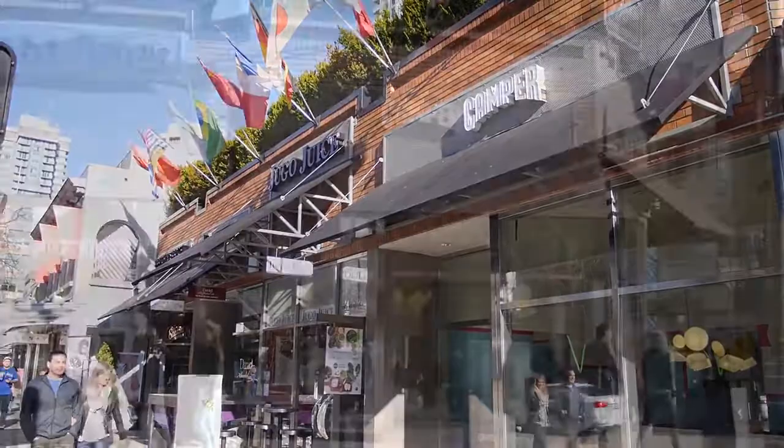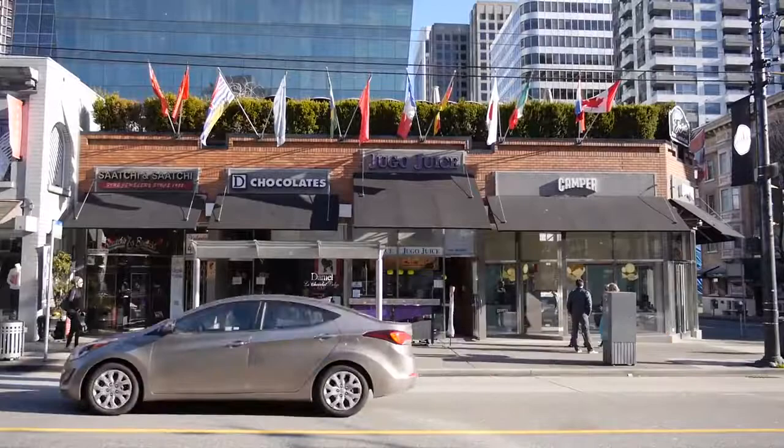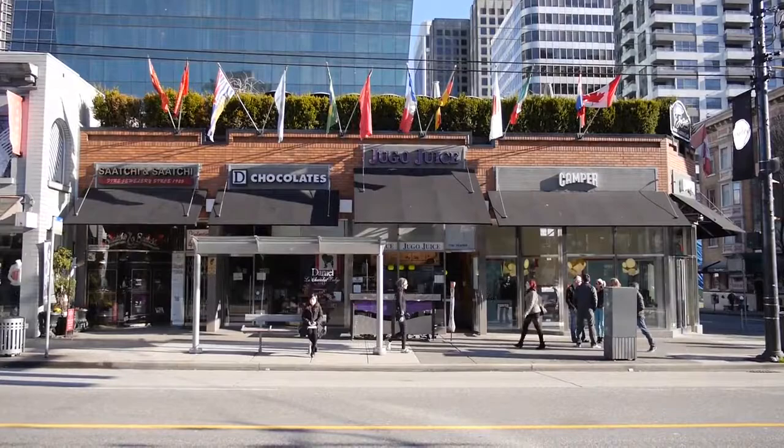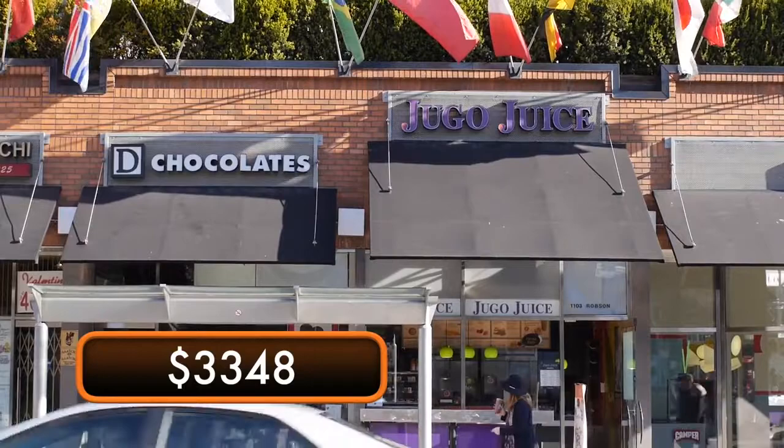Because this awning is black, they have to continuously clean it because there are some bird problems here. We've moved over to the south side of Robson Street, and on this particular side, we did the channel letters for Chocolates and Jugo Juice. Daniel's Chocolate channel letters were $3,348 and included the engineering and installation. Jugo Juice was slightly less at $2,900 and that also included the engineering and permits.